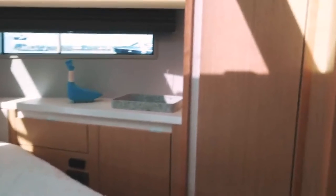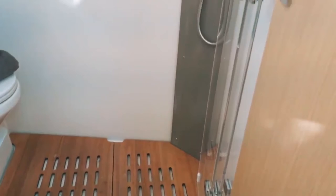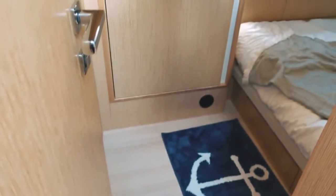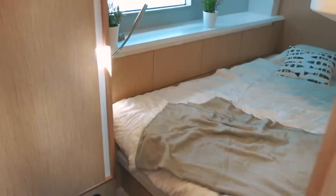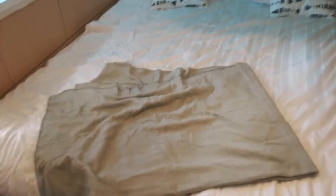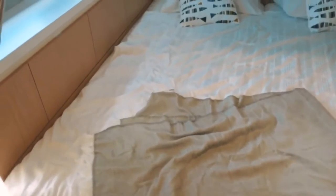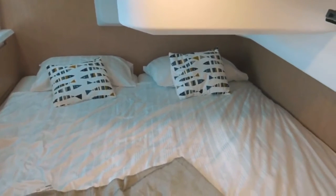To starboard of the master cabin is the heads, divided into a wet and dry area — the whole space is really large with a full-height standing shower cubicle with a closing door. I would have preferred the toilet to be in the dry area rather than the wet area. The guest cabin — and it's worth noting the Moody 41 is only a two-cabin boat, so a large family may need to consider that — is partially under the saloon sole, giving restricted headroom in part. However it is still a light and airy cabin with a huge berth.